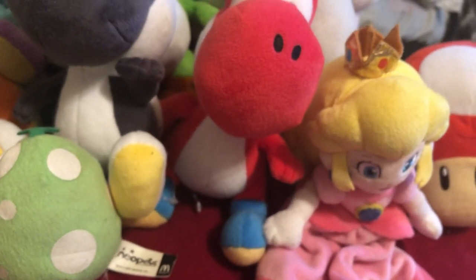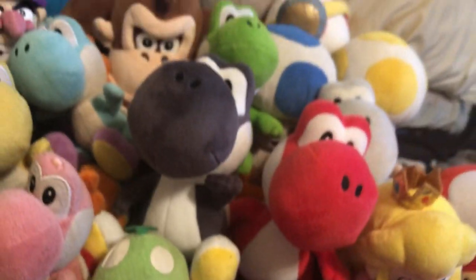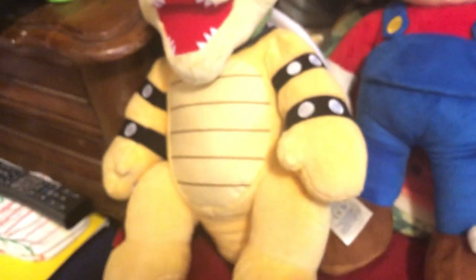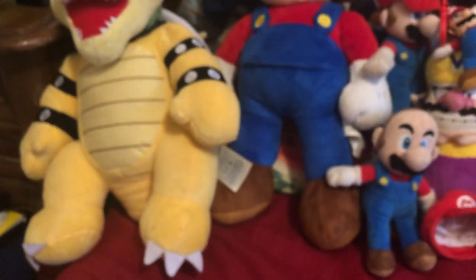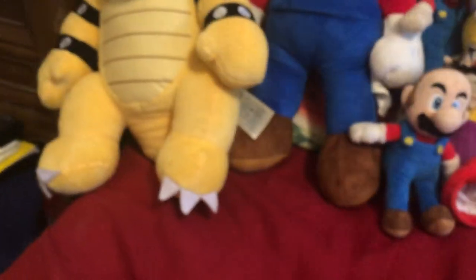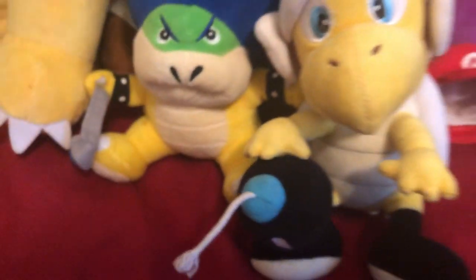Now onto the bad guys. First up is Bowser — big bad Bowser.